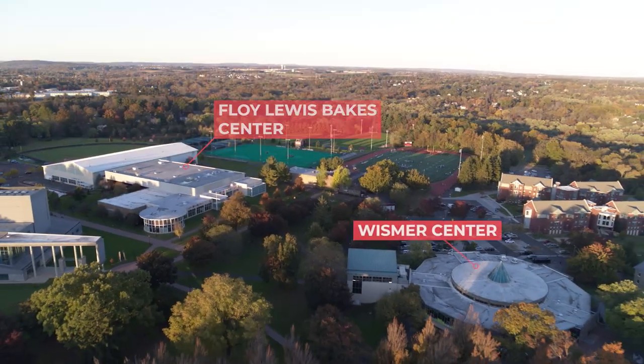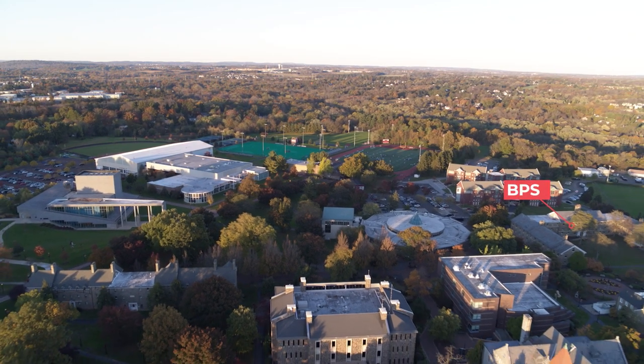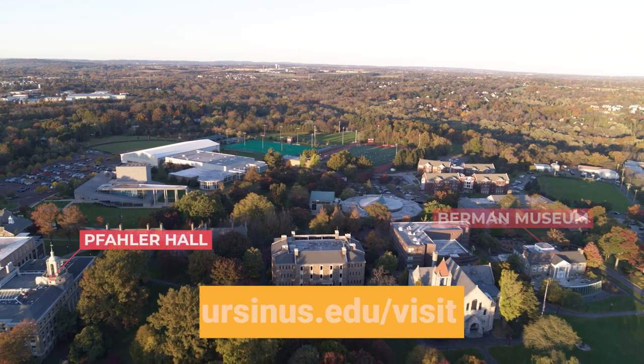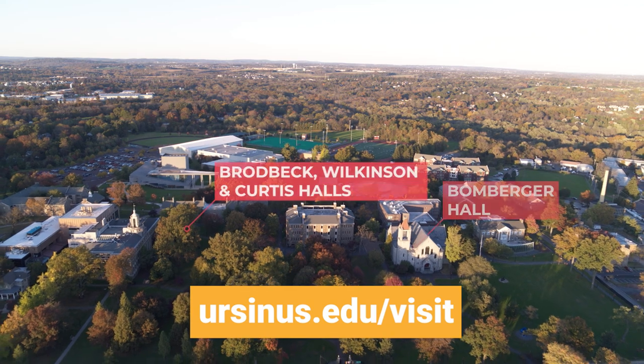These are just a selection of the buildings on campus that will become part of your everyday life as an Ursinus Bear. For even more information and next steps, check out ursinus.edu. We hope to see you soon!